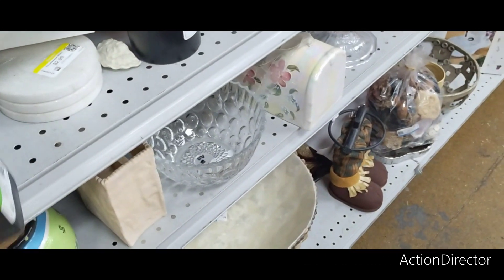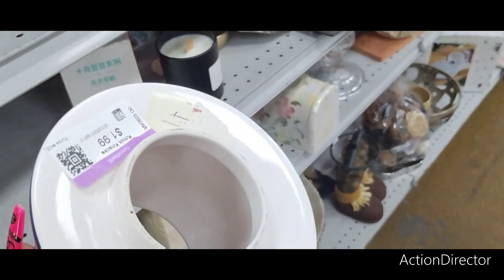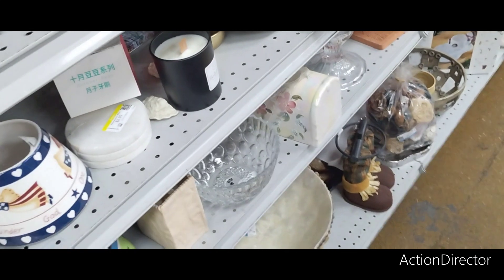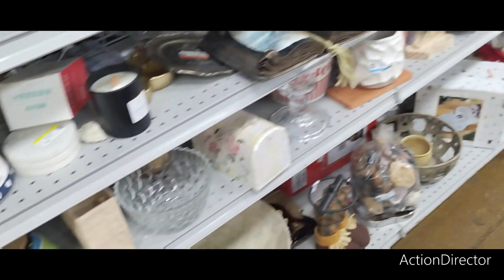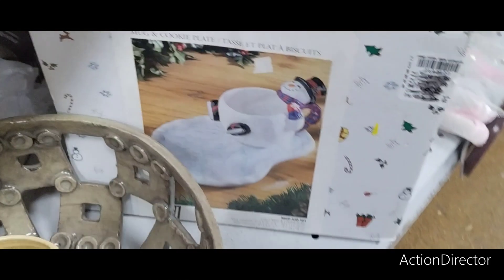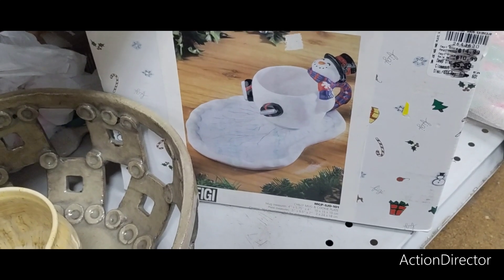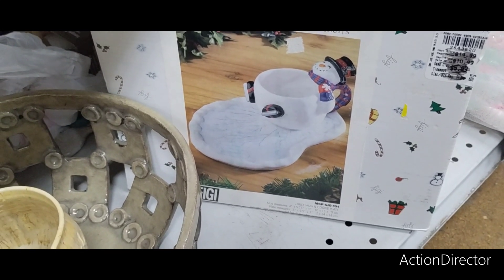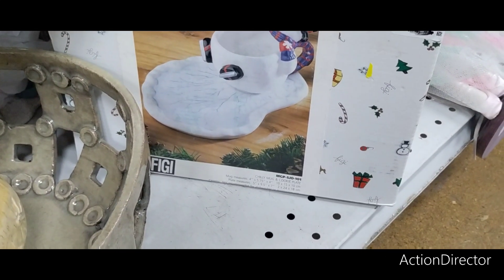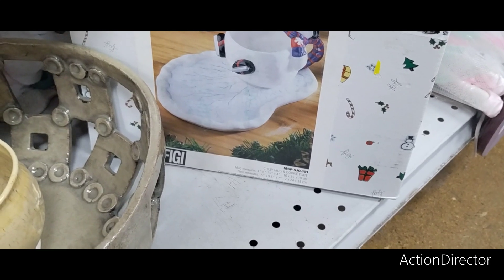Let me show you this — this is cute. One Nation Under God — it looks like it came with a lamp or something. Santa's Cookie Platter — that's cute. It comes with a mug and it's a platter. $5.99. This was $14.99, then it was $10.99, then it was $5.00.